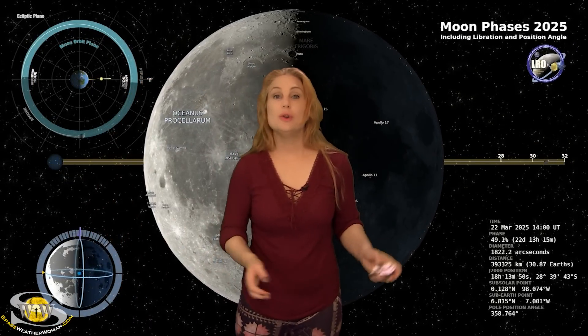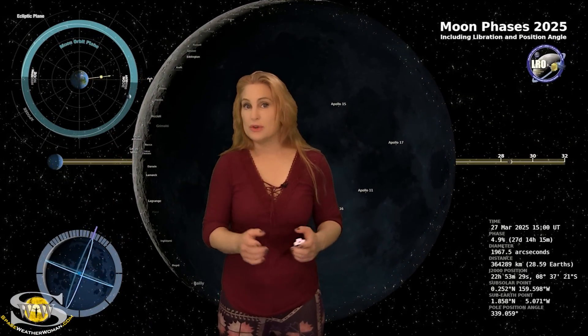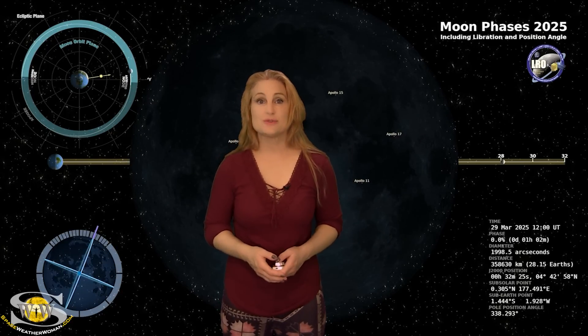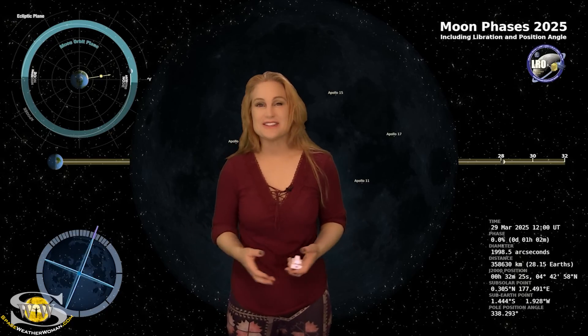Switching to our moon — we are now passing through the third quarter phase on our way to a new moon on the 29th. So night sky watchers, if you want to catch those dim objects in the sky — like maybe some aurora from all of this activity — now is your perfect chance.